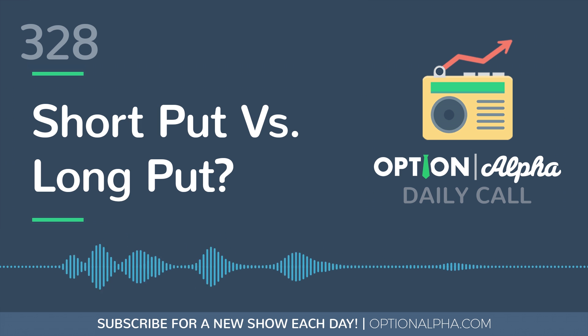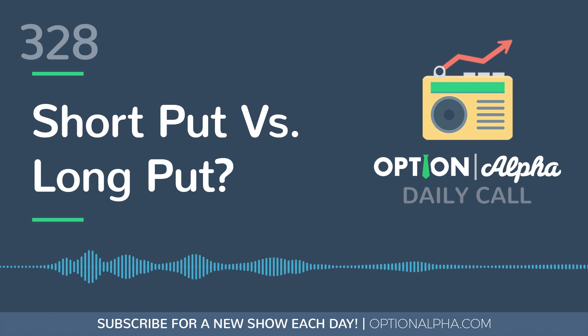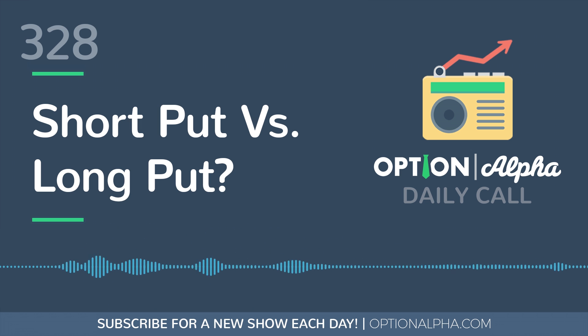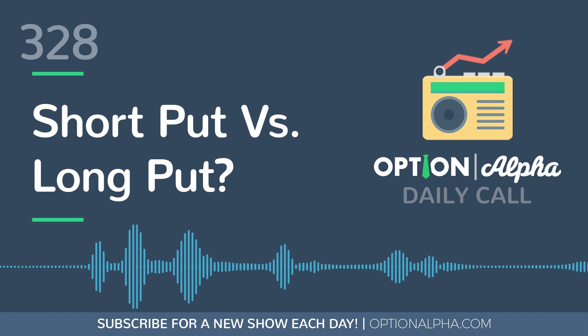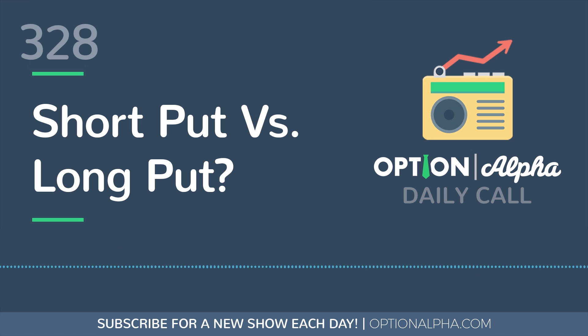So let's talk about a long put option first. Long options are some of the first option strategies that you learn because they're very easy for most people to understand conceptually. With a long put option, you are doing two things: one, you are paying money to enter the position, and two, in exchange for paying money to enter the position at a particular strike price, you have complete upside potential in the sense that if the stock continues to move down, you could make a lot of money on that contract.